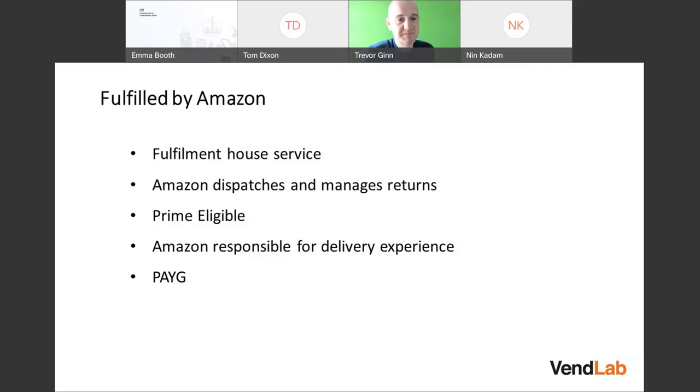With FBA, Amazon handles dispatch and manages returns. Items are Prime eligible and Amazon is responsible for the delivery experience. So if a customer complains about delivery or raises an A-to-Z claim against you, you can say it's Amazon's fault. Amazon will accept that and you won't have that claim against your account.